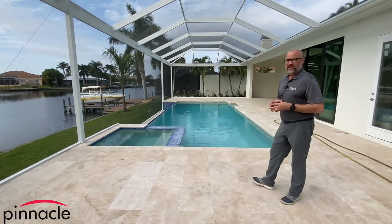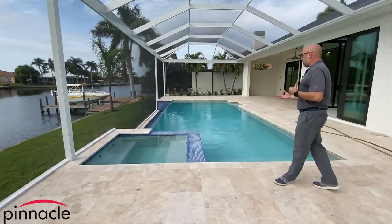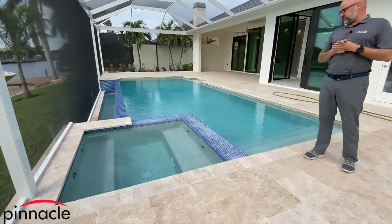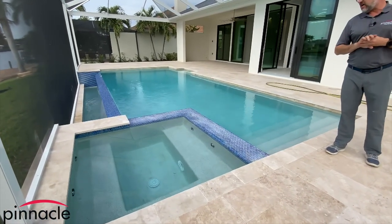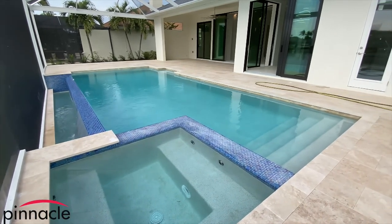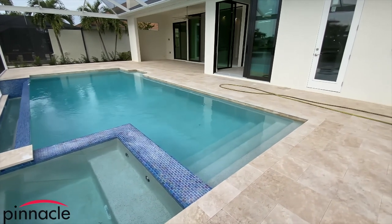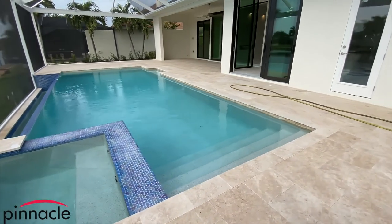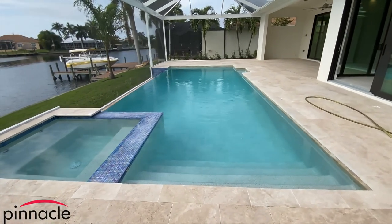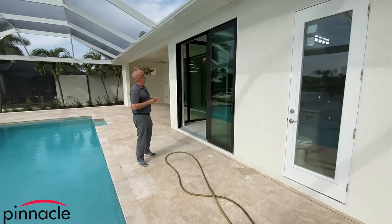We have what I would call an at-level spa — you can see it here, sitting probably about one or two inches out of the water line of the pool. We also have steps going into the pool.